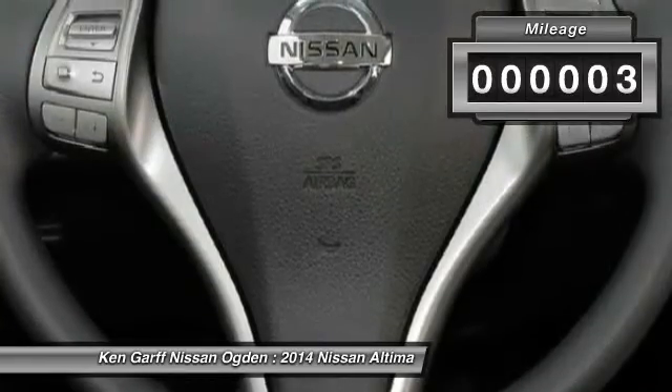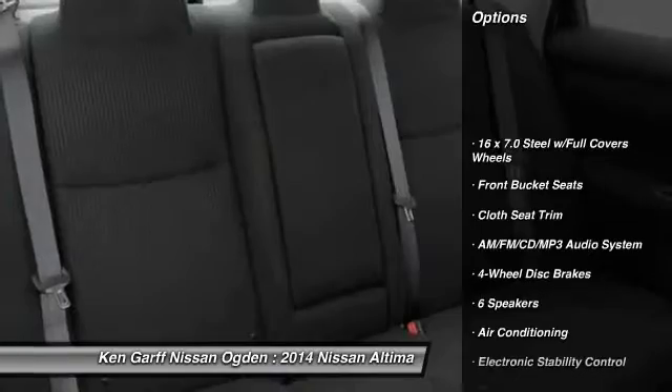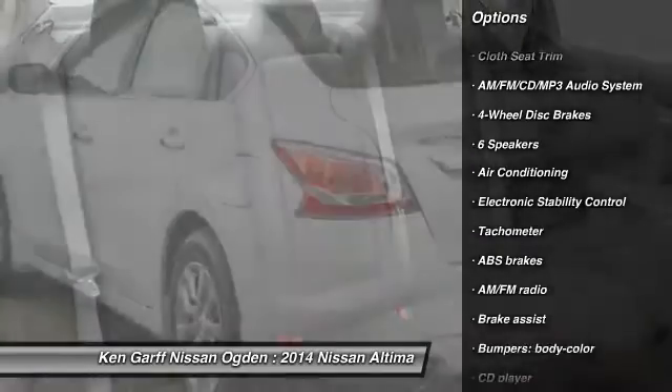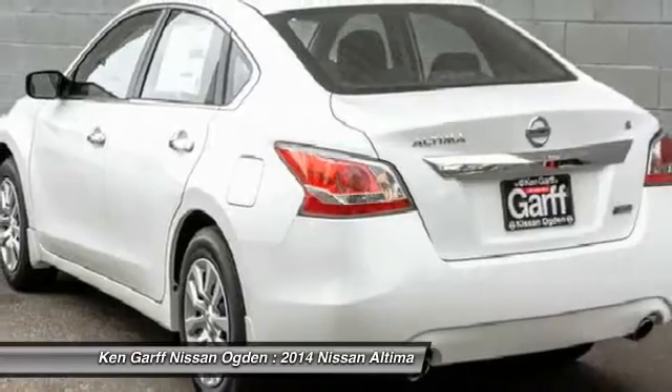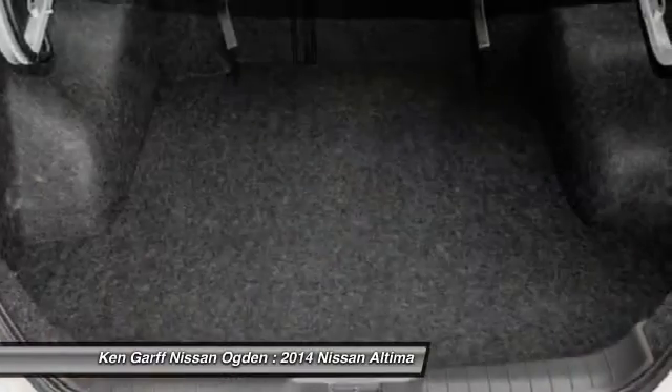This vehicle has less than 100 miles. Here are some of this vehicle's great options: traction control, dual airbags, air conditioning, front power steering, four-wheel disc brakes, AM FM stereo with CD player, center armrest, power windows, rear window defroster, CD player.